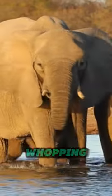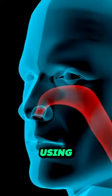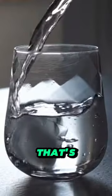They can also suck up a whopping 8 liters of water in their trunk. Imagine using your nose to chug a giant glass — that's an elephant for you.